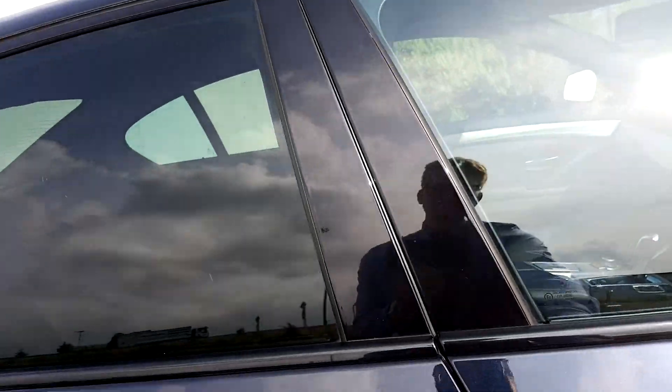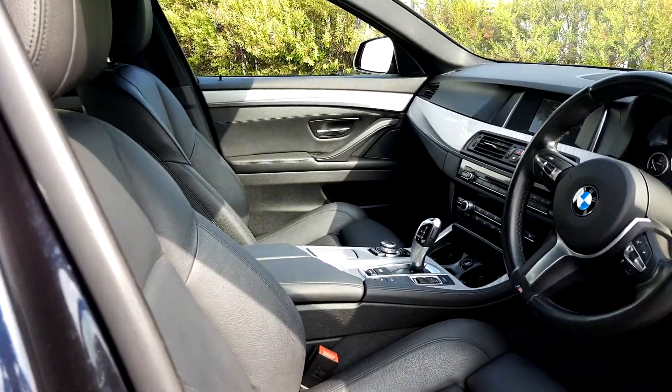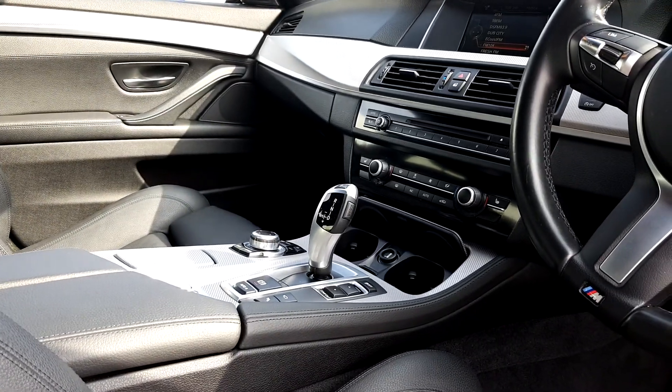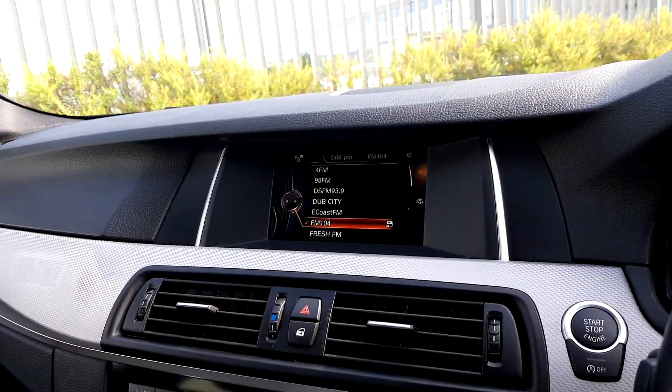Moving on to the inside of the vehicle, the interior of the car is black Dakota leather. It's got front heated seats and a front armrest for both front passengers, parking sensors and a reverse parking camera, automatic transmission, dual climate control and a display screen for radio, media and navigation.